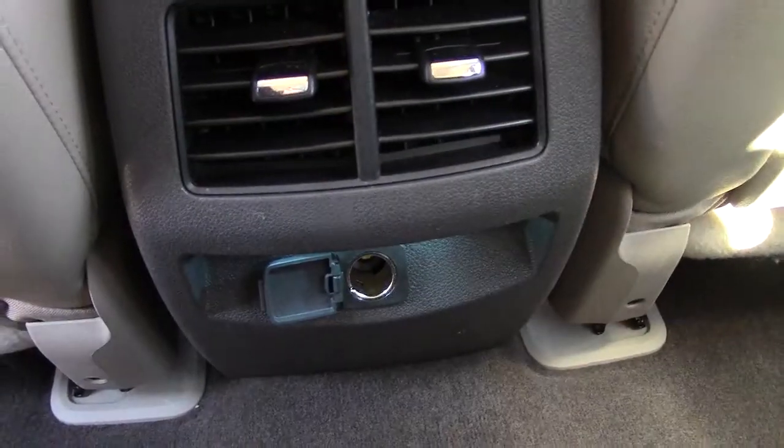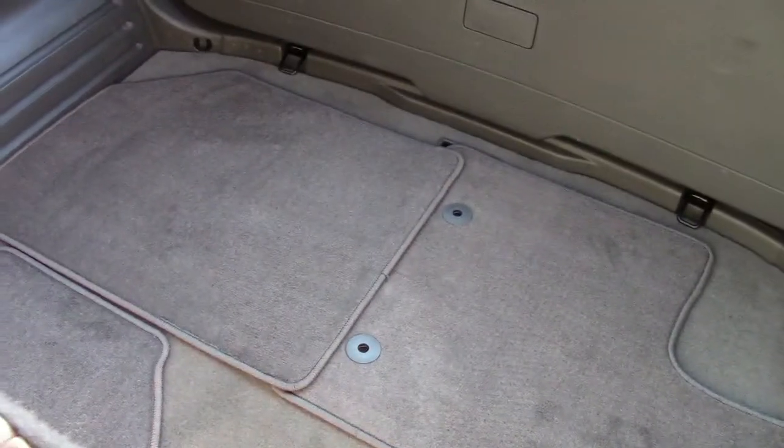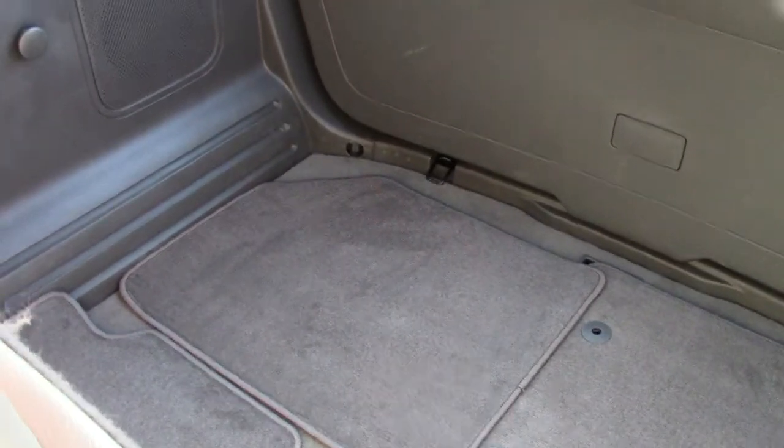Nice leg room throughout the back. Power port and heat vents down below. And then my favorite part of the Edge — this thing has just got more cargo area than you know what to do with back here. Just tons and tons and tons of room in the back. Very, very nice.